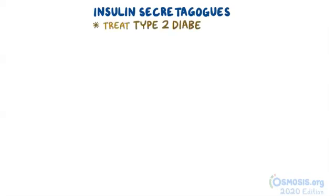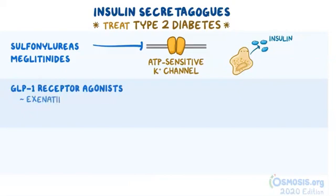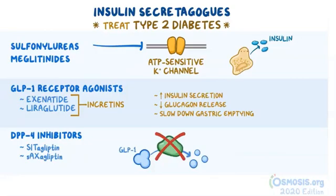Alright, as a quick recap: insulin secretagogues are a large group of hypoglycemics used to treat type 2 diabetes. Sulfonylureas and meglitinides work by inhibiting the ATP-sensitive potassium channel, which increases insulin release from pancreatic beta cells. GLP-1 receptor agonists such as exenatide and liraglutide are incretins that have a variety of effects including increasing insulin secretion, reducing glucagon release, and slowing down gastric emptying. DPP-4 inhibitors such as sitagliptin and saxagliptin prevent the breakdown of GLP-1.